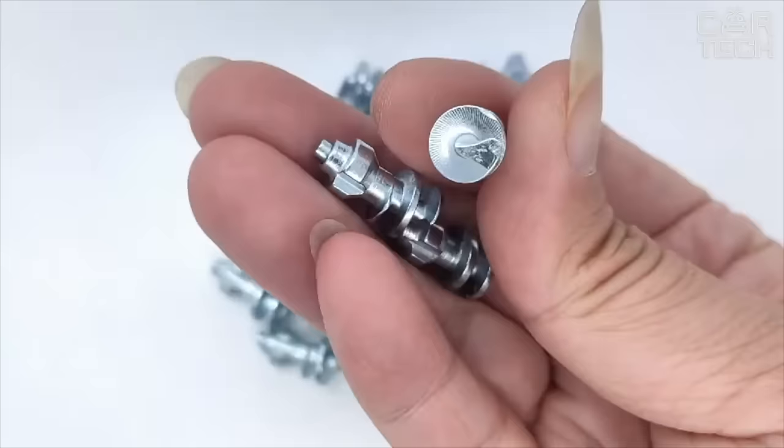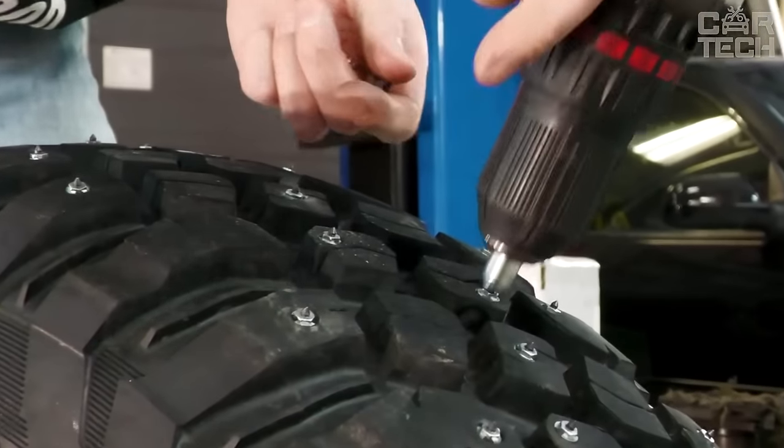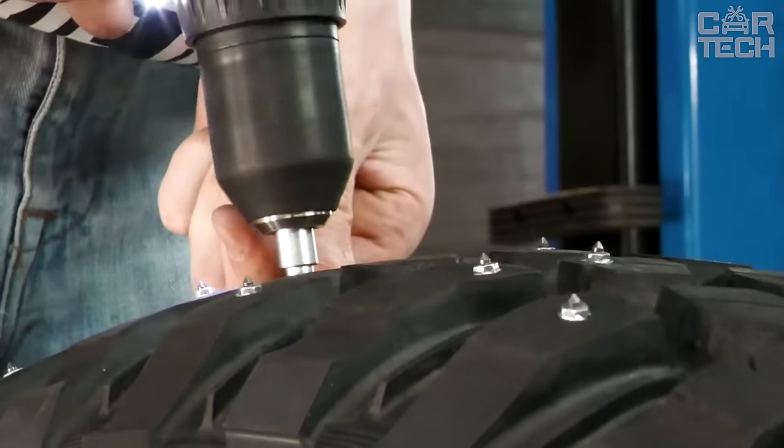With the help of a puller, the stud is easily installed in the tire. They are of high quality, so they are durable enough to last for more than one season.